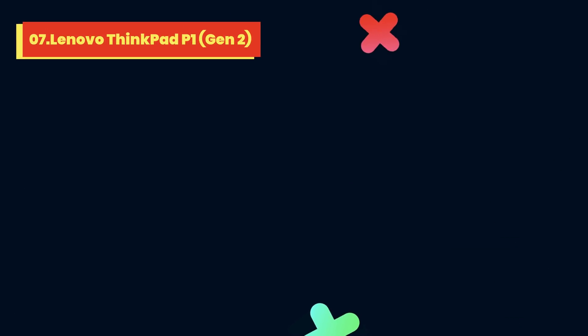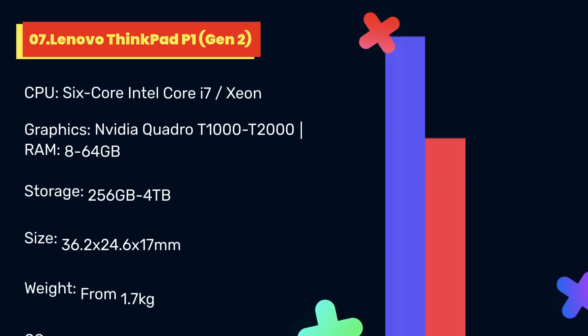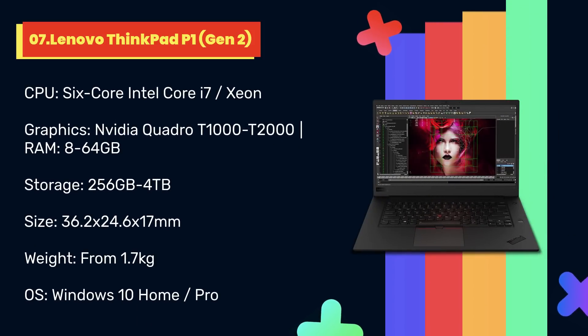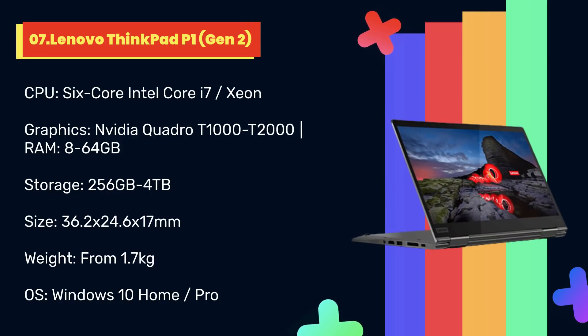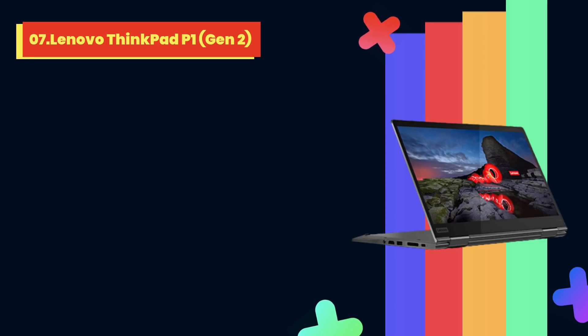At number 7: Lenovo ThinkPad P1 Gen 2. If you're after a laptop to take your programming to another level, then the Lenovo ThinkPad P1 is worth considering. This seriously powerful workstation laptop offers professional-grade Xeon processors with up to 6 cores, an NVIDIA Quadro T2000 graphics card, and up to 64GB of memory. It's a great general-purpose workstation, capable of all kinds of visual design work and heavy-lifting processor-intensive tasks.